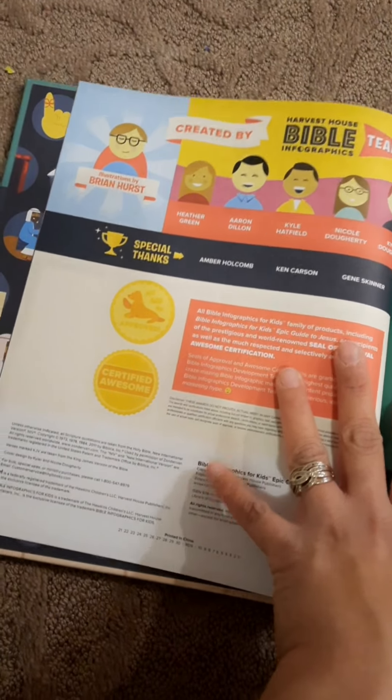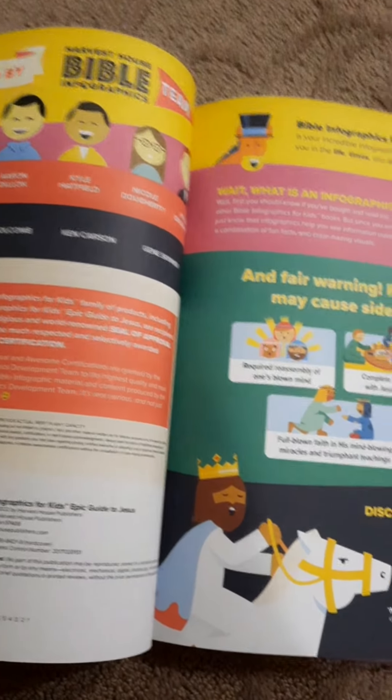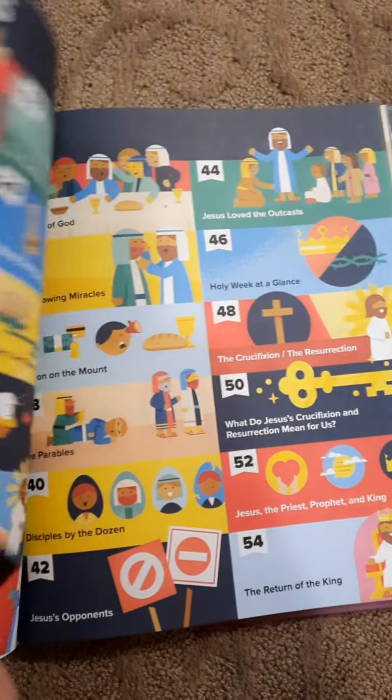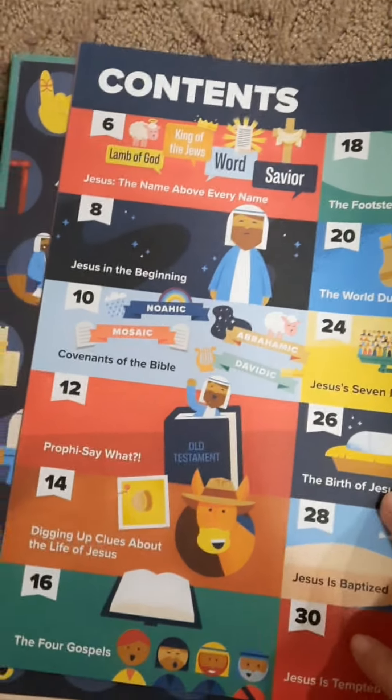I love how they made it so colorful and it's really certified awesome. Even I as an adult, I'm enjoying this. I'm excited for this one because this is all about Jesus. Look at how colorful the book is. Nice.